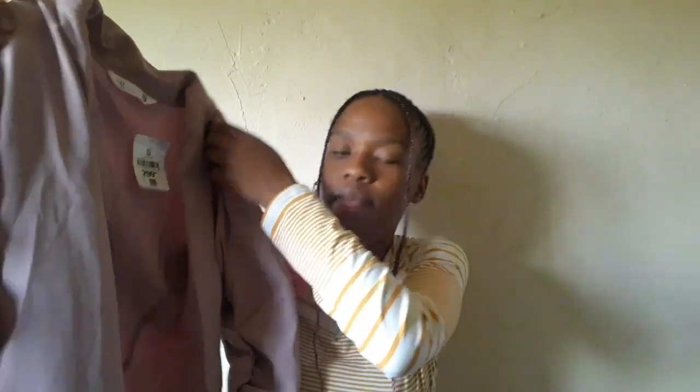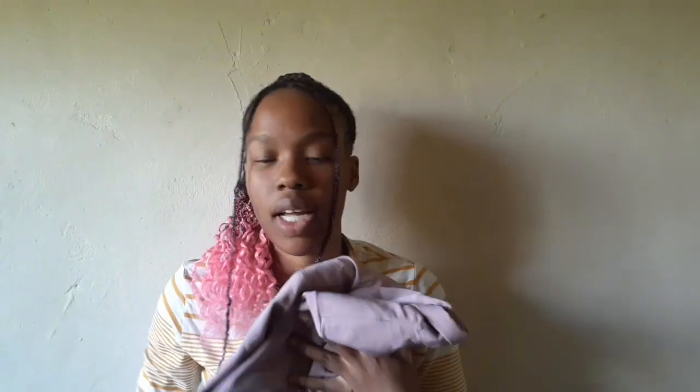I got myself a blazer! I thought about going with black but I always go for black and white, so I wanted to try something different. I got this one in a dusty pink, size small, for 300 rand. I love it — I'm not sure when I'm going to wear it yet, but it looks really nice.